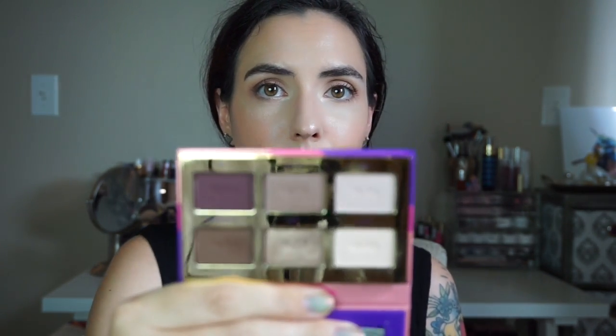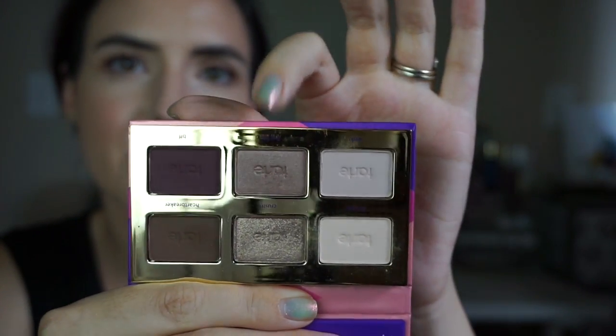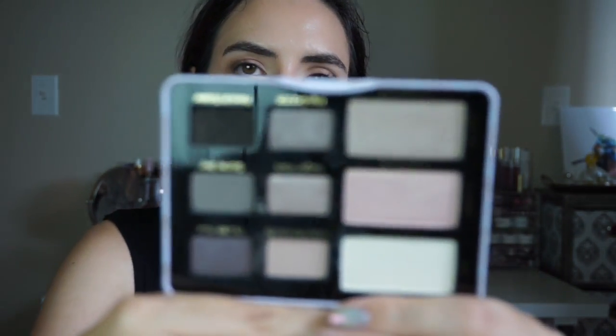If you saw my Haul video this will be no surprise — it's the Tartlet Tease palette from Tarte. I love Tarte, but this particular palette the shimmers are really disappointing: very patchy, very flaky, very little color payoff. The mattes are quite good, I'll give them that, but the two shimmer shades in the middle are very underwhelming. If you want a beautiful purple palette, spring the extra couple bucks for the Too Faced Boudoir Eyes palette — sturdier packaging, a bigger mirror, three more shades, and a great range of mattes and shimmers.